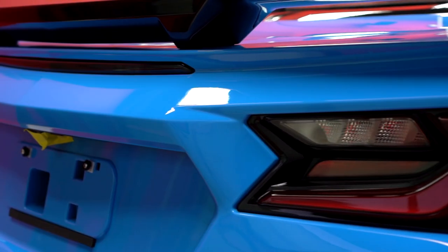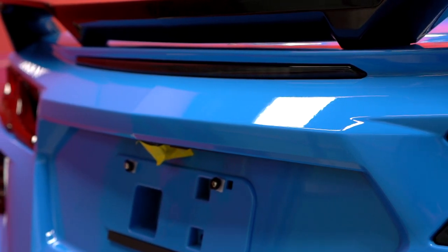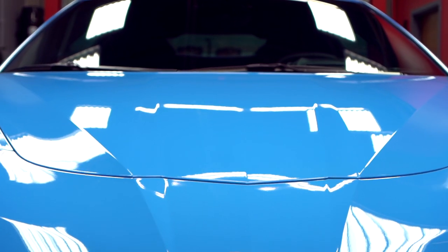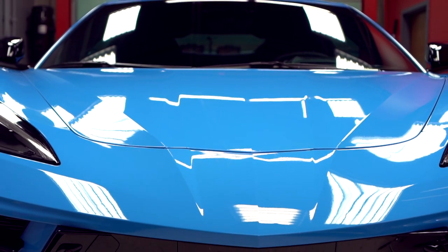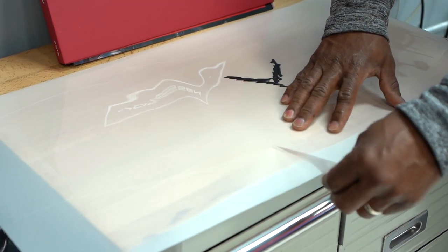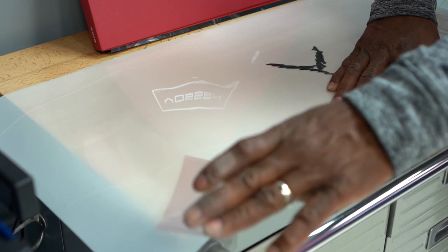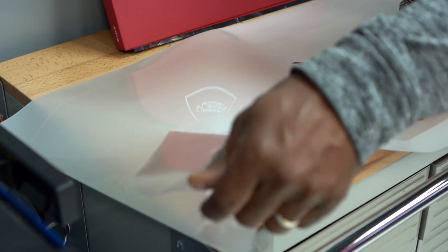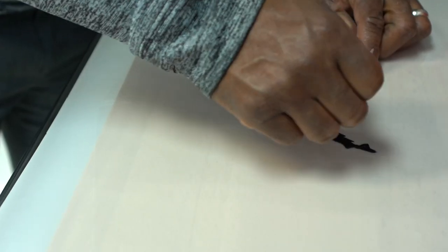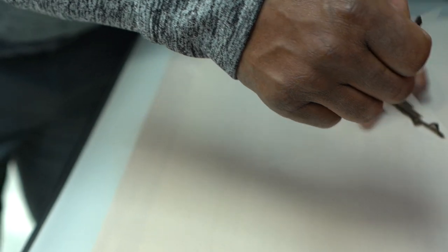Wrapped in paint protection film, we have removed the emblems of this particular car. Many Corvette owners are opting to have the emblems removed in an effort to have that cleaner look. At Exclusive Detail, our role is to serve the minute details of our most discerning clients. In the case of this client, we are removing the emblems prior to the film's application. Our removal process is done in such a way as to have no marring of the vehicle's paint.